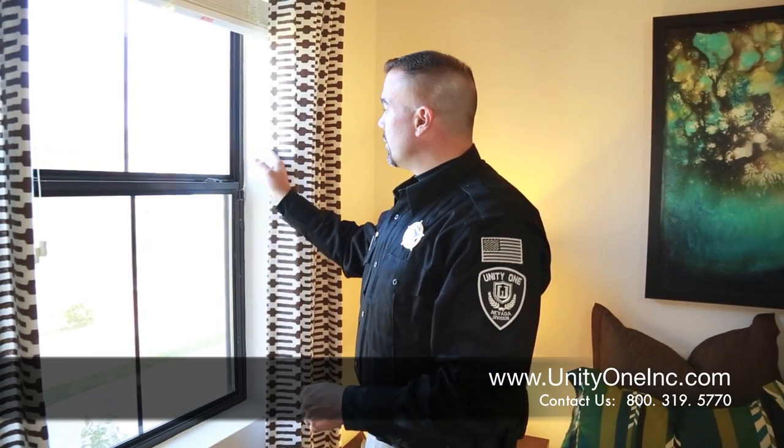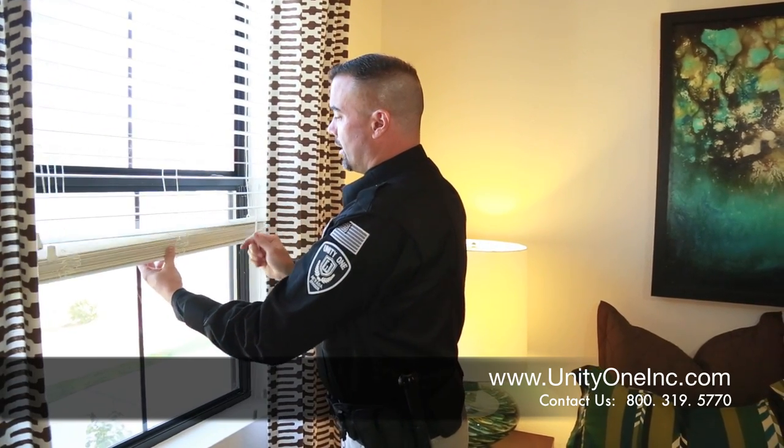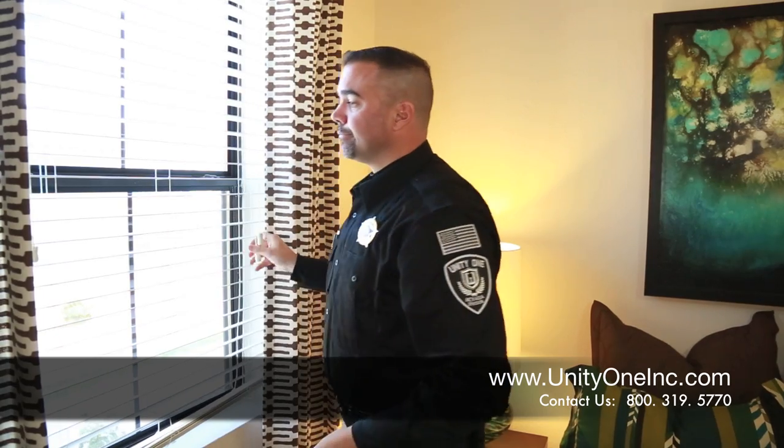Please make sure that you draw the blinds on your windows. Even if you're enjoying the breeze on a nice day, keep the blinds drawn to ensure your privacy and not allow people to see what you have inside your apartment. When exiting the apartment, make sure that you draw them completely closed.